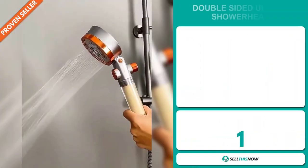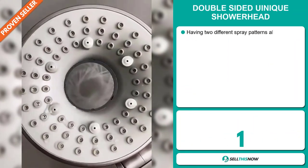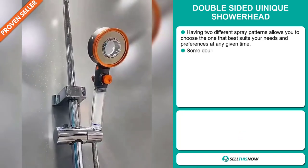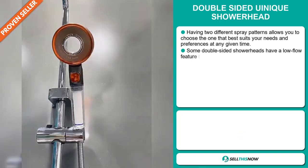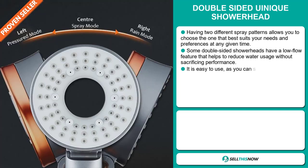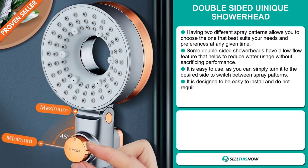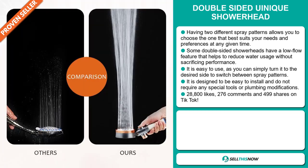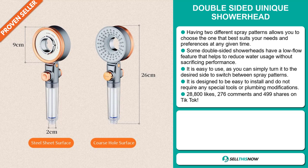Our next product is the Double-Sided Unique Shower Head. Having two different spray patterns allows you to choose the one that best suits your needs and preferences at any given time. Some double-sided shower heads have a low-flow feature that helps to reduce water usage without sacrificing performance. It's easy to use — simply turn it to the desired side to switch between spray patterns. It's designed to be easy to install and doesn't require any special tools or plumbing modifications.